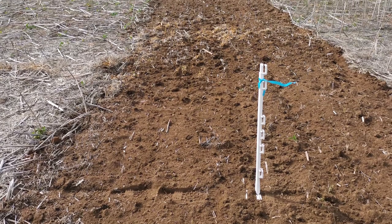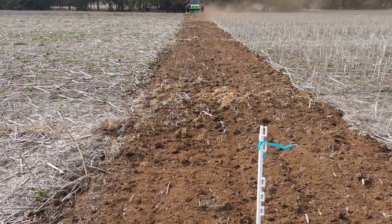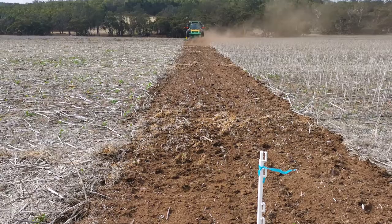We also had our speed till treatment, which really destroyed the habitat as well as the standing stubble, and this could also be used as another residue management technique.